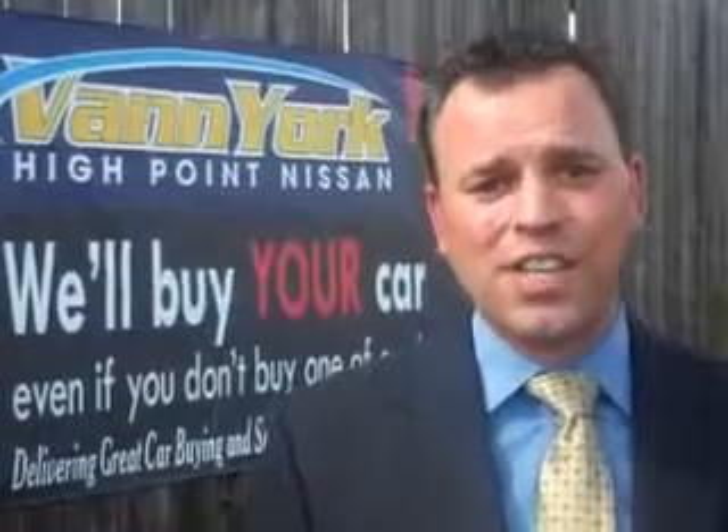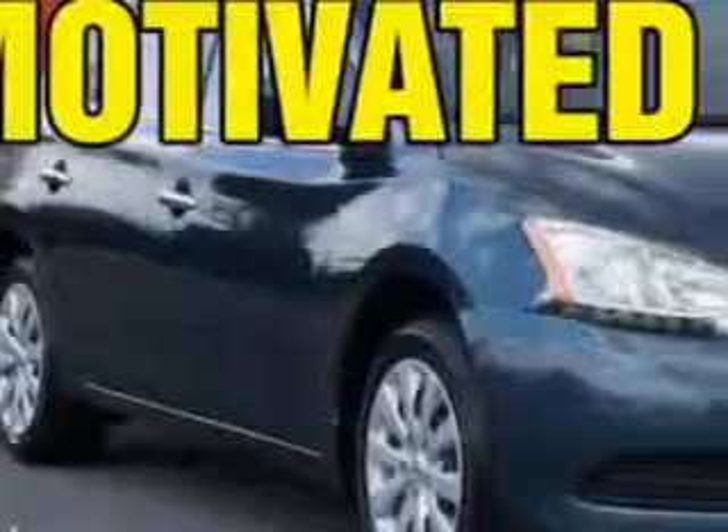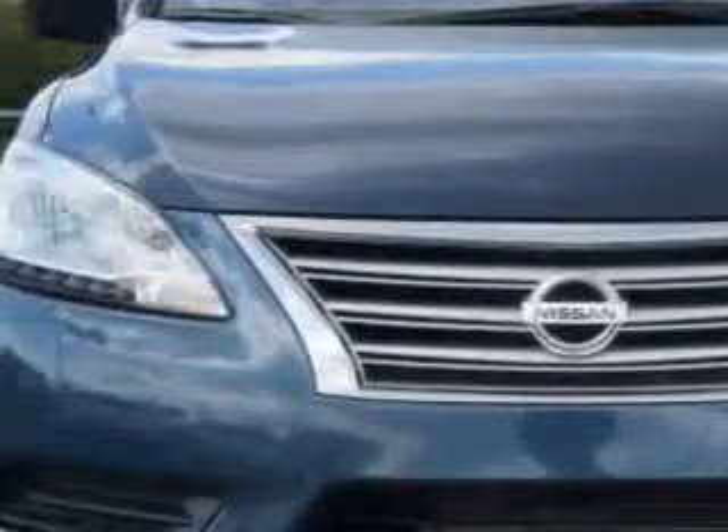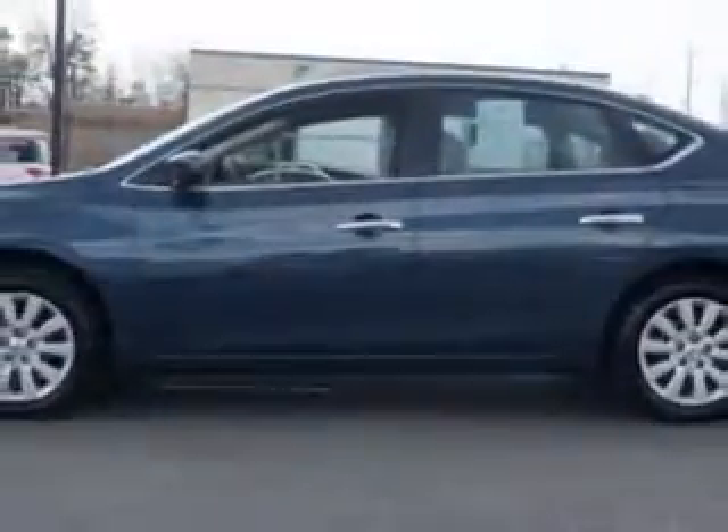We only sell the best used cars, trucks, vans, and SUVs. You will love this graphite blue 2013 Nissan Sentra 4-door sedan SV, equipped with a 4-cylinder engine and a continuously variable transmission.